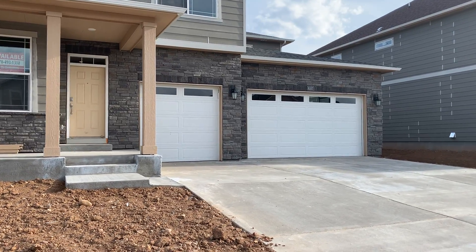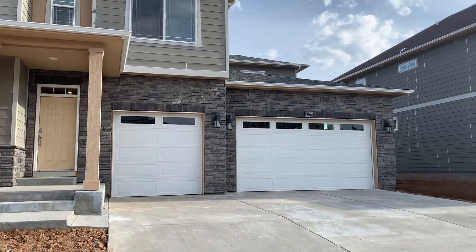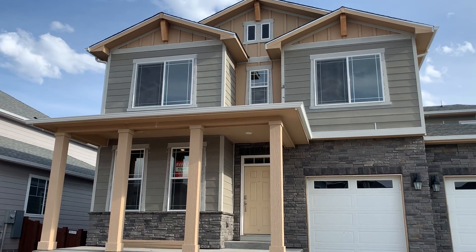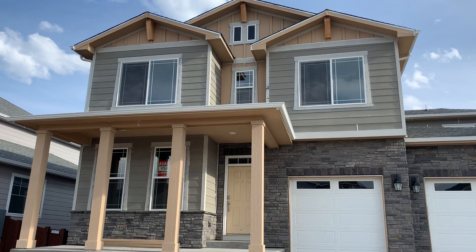Hello Brandon, Robert here. Hello Amanda of course. So here we are, we are at 6107 Grebel.